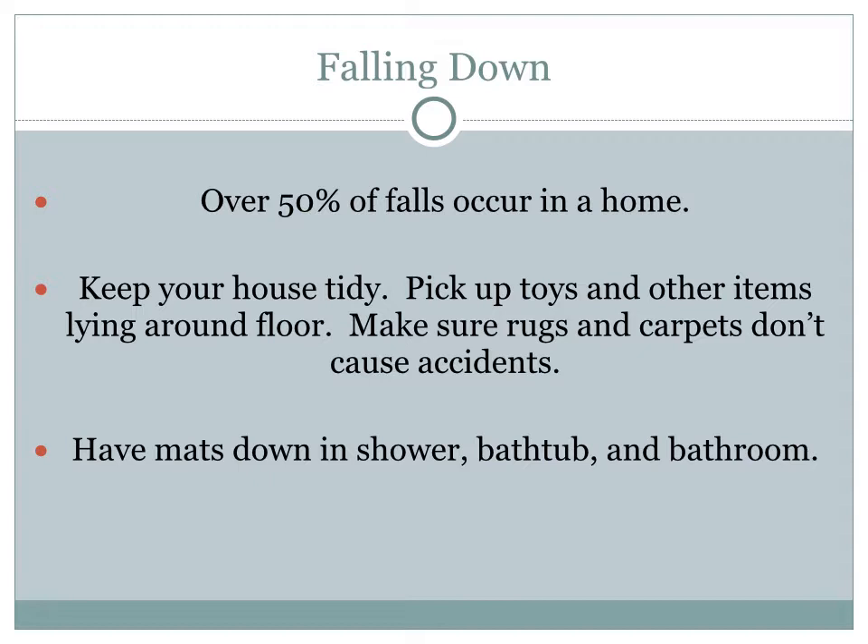Make sure rugs and carpets don't cause accidents. Have mats down in the shower, the bathtub, outside of the bathtub, and around the bathroom as well.